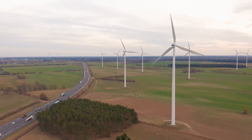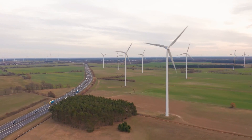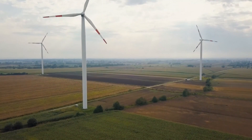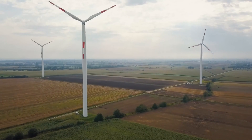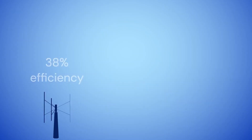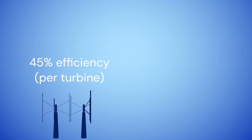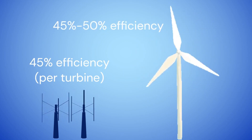Another thing I totally underestimated: wind turbines have moving parts, and moving parts mean maintenance. After the first few months, my turbine started making strange sounds. At first I thought it was just the wind — until one day, a blade cracked. The cause? A bolt had slowly worked itself loose from constant spinning and vibration.